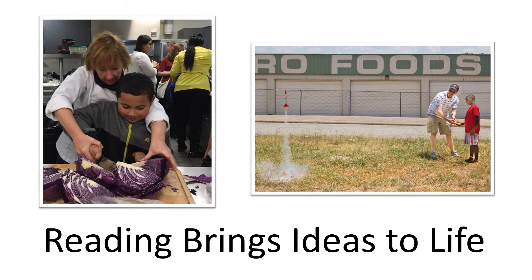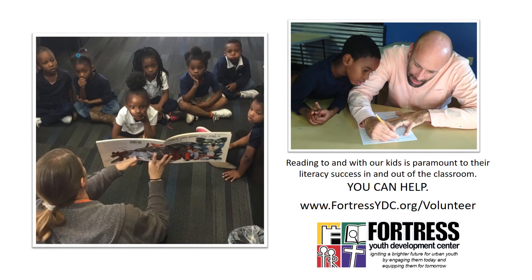There are other ways that you can bring ideas to life through reading. Consider ideas that you might have that use STEM, cooking, history, social studies, or creative writing — where can you plug in? How can you get involved and make reading come alive for our students? Visit our website and apply to be a volunteer. We'll supply the books.